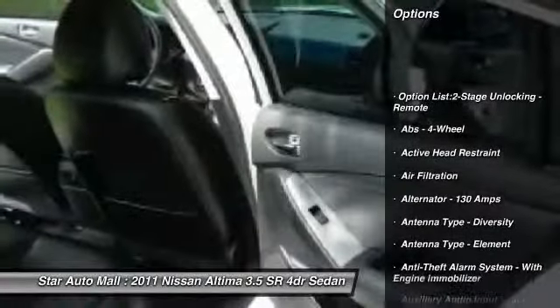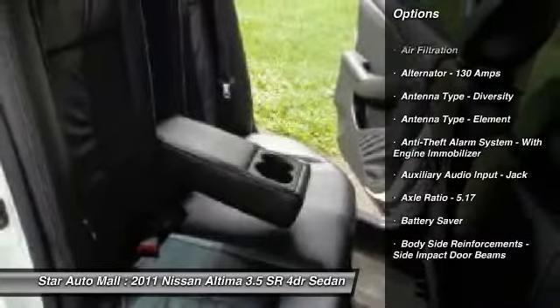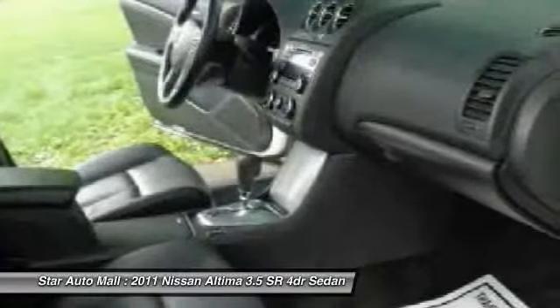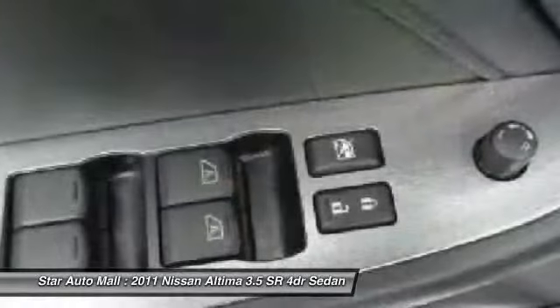Traction control, stability control, front air conditioning, cruise control, AM-FM stereo radio, trip computer, child safety locks, cargo area light, battery saver, tachometer.